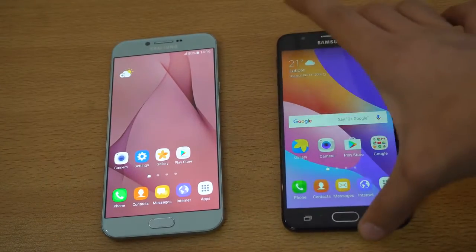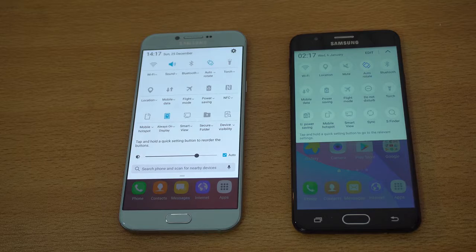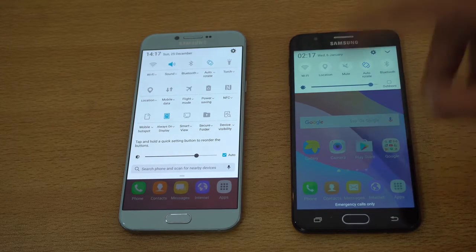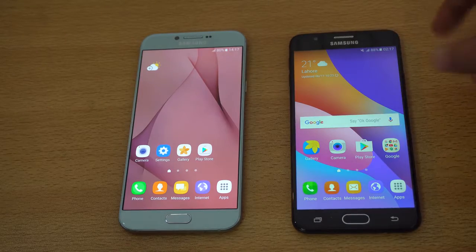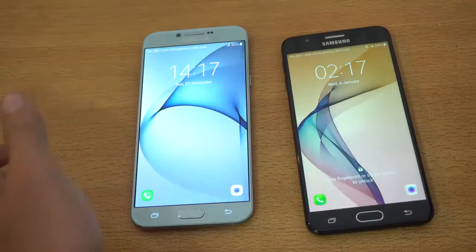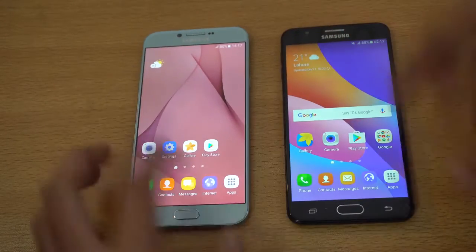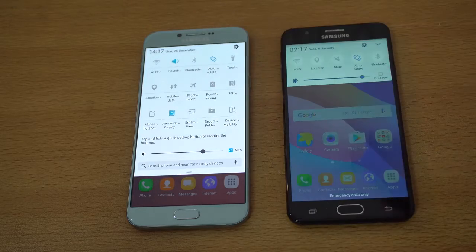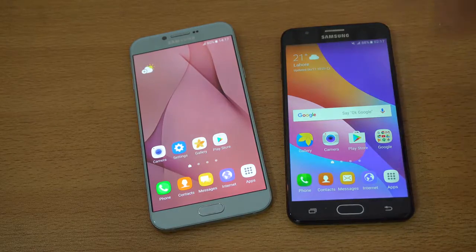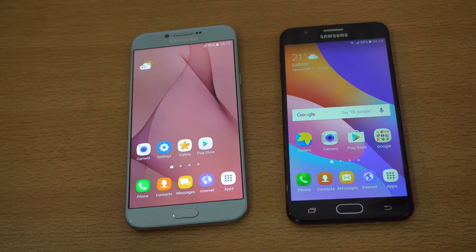If we take a look at the software, the A8 2016 is running the latest Grace UI, which offers lots of new improvements compared to the older UI on the Galaxy J7 Prime. The J7 Prime will get the update, so it's not a big issue. But if you want the latest Samsung UI features, the A8 2016 is the phone to go with. There are still lots of similarities — the lock screen and app drawer look very similar. The A8 2016 also has always-on mode, which we've seen with the S7 series.